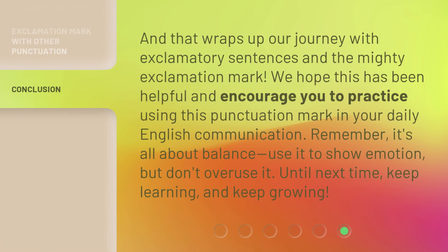And that wraps up our journey with exclamatory sentences and the mighty exclamation mark. We hope this has been helpful and encourage you to practice using this punctuation mark in your daily English communication. Remember, it's all about balance — use it to show emotion, but don't overuse it. Until next time, keep learning and keep growing.